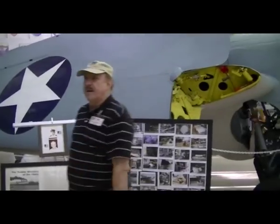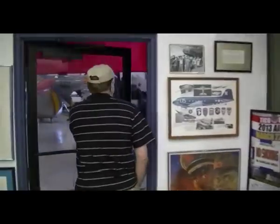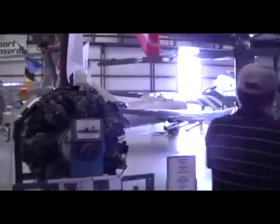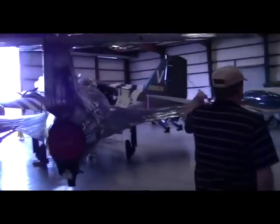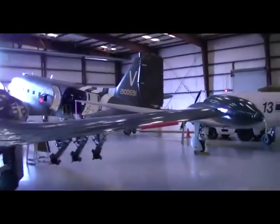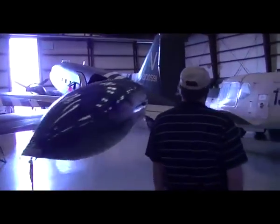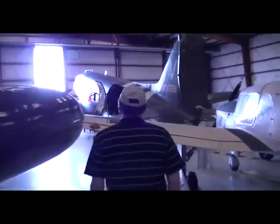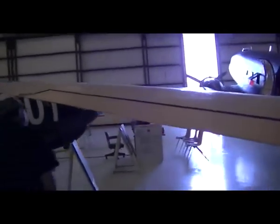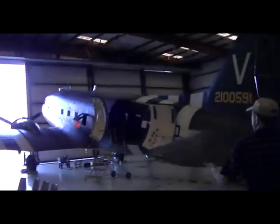At this time, we're going to go out into the main hangar and talk about some of the aircraft out here. The one you see most prominently is the one with the stripes on it — it's called a C-47. This aircraft actually flew in World War II in the Normandy Invasion on June 6, 1944. It was made in 1942, and as we walk around, you'll be able to see the various black and white stripes on it. These are invasion stripes.